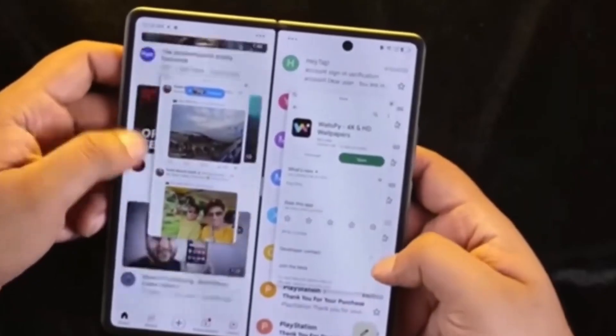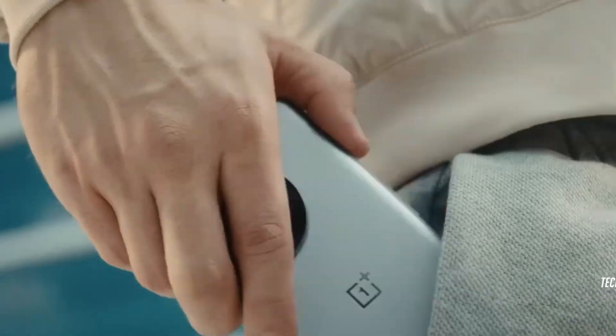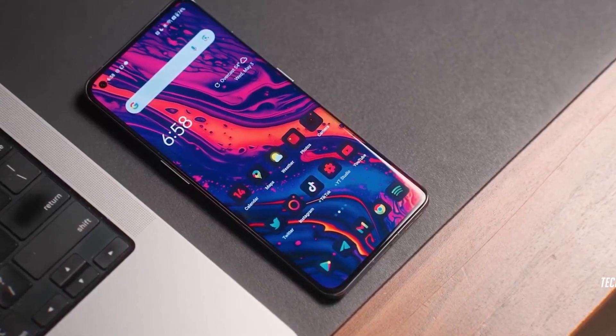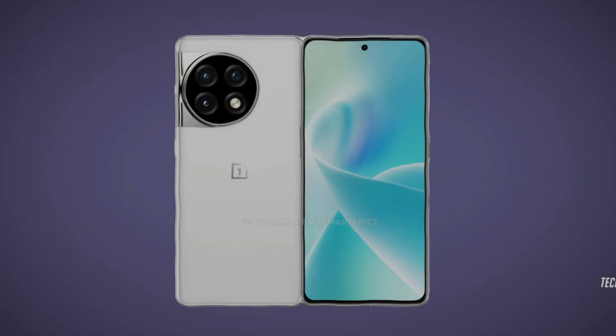The camera setup includes a 50MP main camera, a 48MP ultra-wide lens, and a 64MP 3x telephoto lens. For selfie enthusiasts, there's a 32MP front camera.